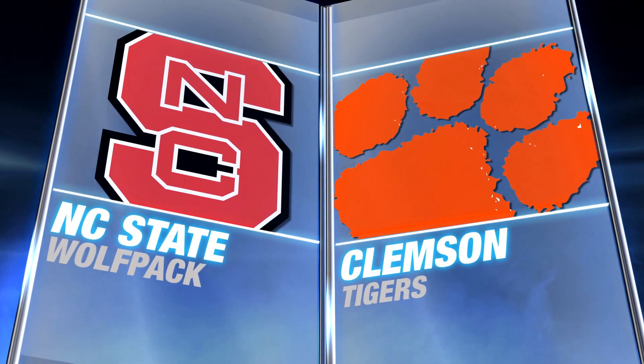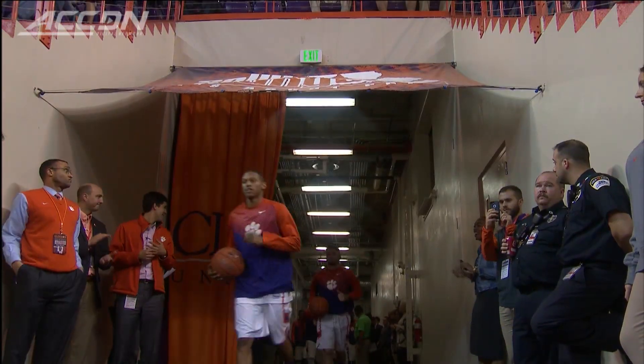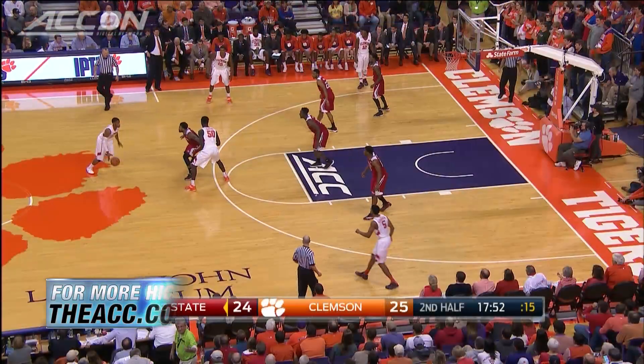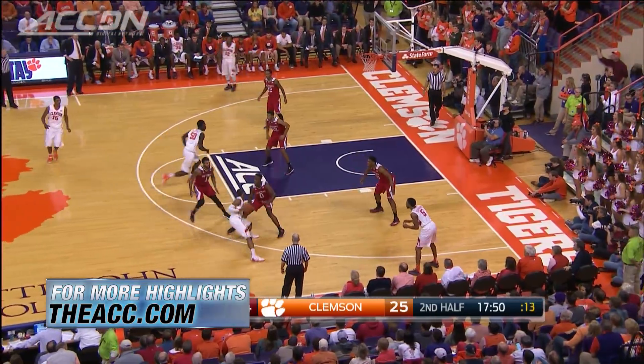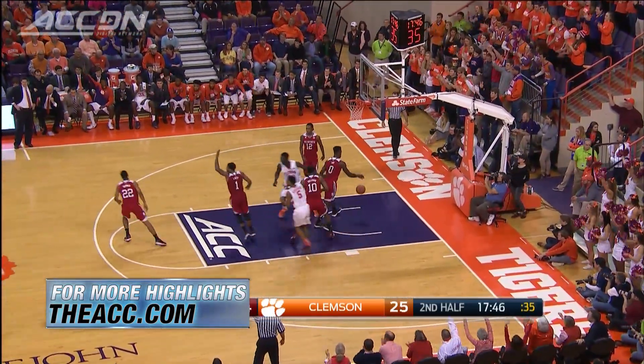NC State visiting Clemson's Senior Night at Littlejohn Coliseum on a Tuesday. They met earlier this year back in January, and Clemson won 68-57. We start in the second half with the Tigers up one. Dante Grantham hits for three.